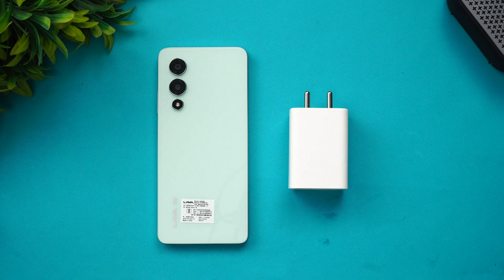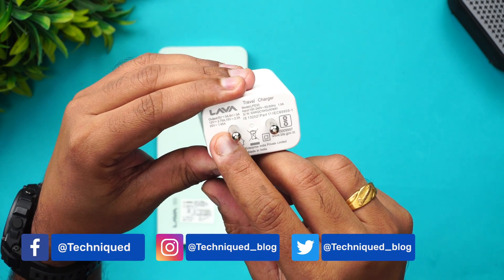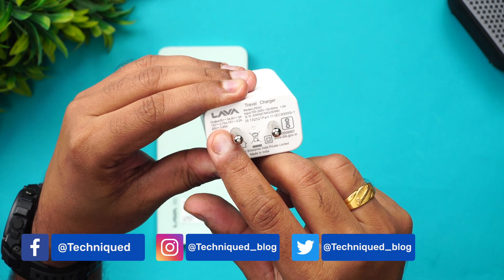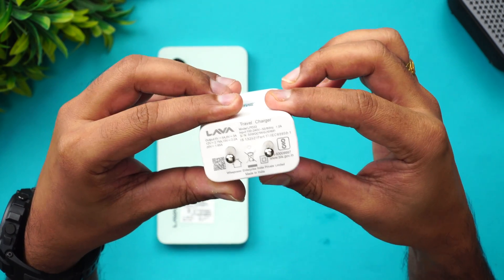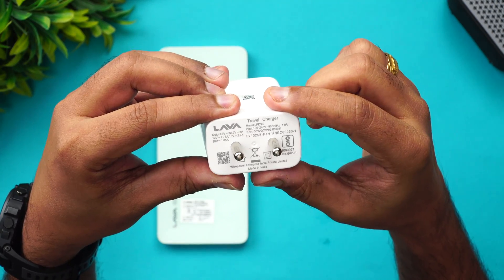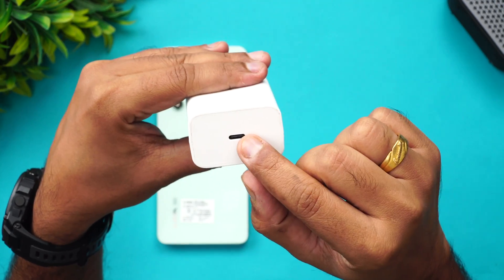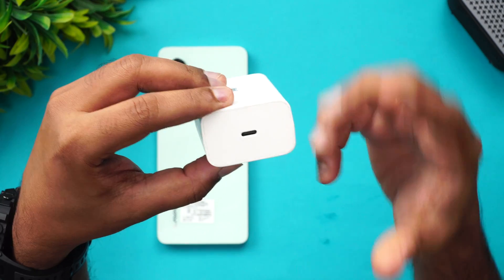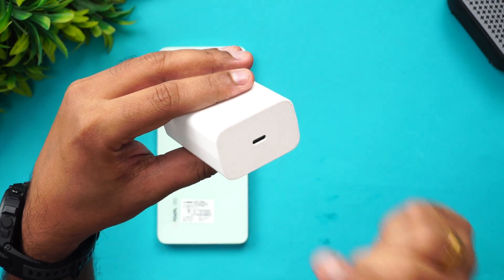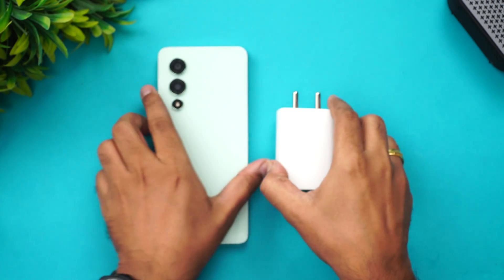The device comes with 33-watt charging. The travel adapter supports multiple voltage options: 20V/1.65A, 12V/2.75A, and 15V/2.2A. It's a Type-C to Type-C cable, which is quite rare — most devices come with Type-A to Type-C. The inclusion of a Type-C to Type-C cable here is a nice touch.